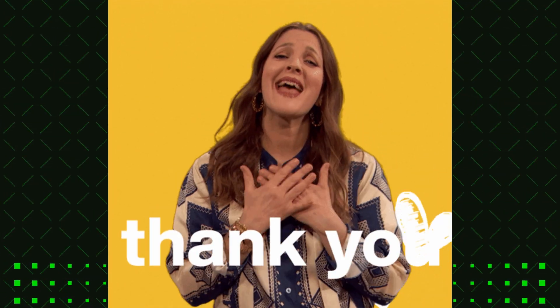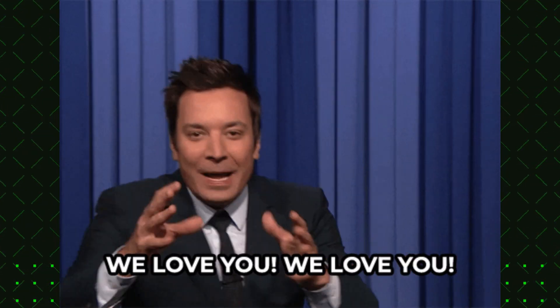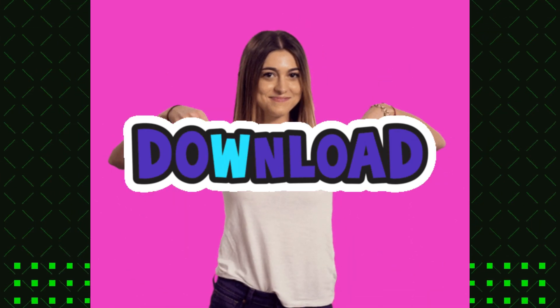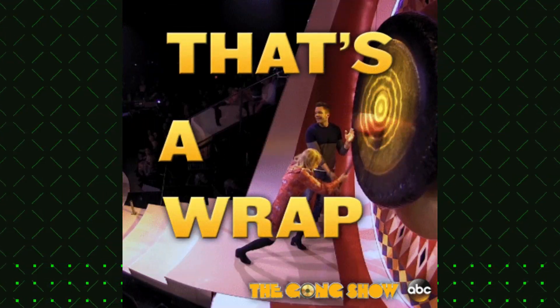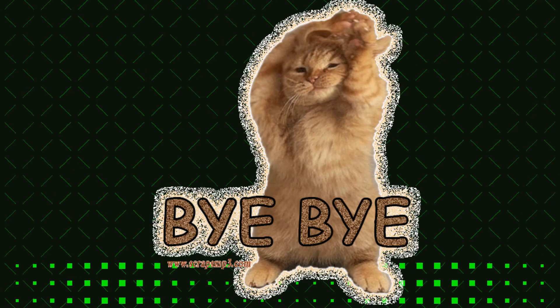Thank you all so much for tuning in today. I truly appreciate each and every one of you. If you're ready to take your Zazzle business to the next level, I highly recommend downloading Lynn Analytics. I've left a link in the description below where you can get it for free. Don't forget to hit that like button and subscribe to my channel for more awesome videos like this. Stay creative, stay inspired, and I'll catch you in the next one. Bye!